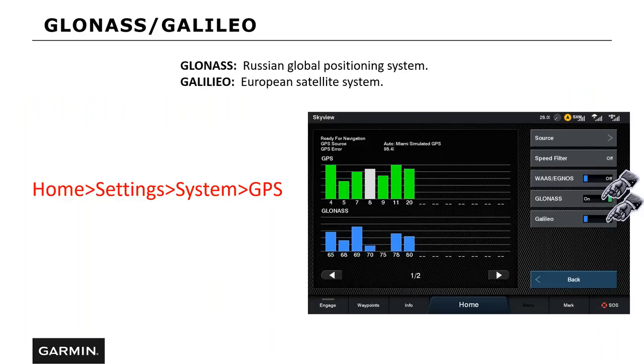Our units can also track GLONASS, which is the Russian satellite system, as well as GALILEO, which is the European satellite system. These are also turned off from the factory. You can go to Home > Settings > System > GPS to turn them on. If you're in open water with a good view of the sky, I'd recommend not turning them on. But if you're in an area with a tree canopy or mountain range blocking your view, remember your unit needs to lock on four GPS satellites to get a fixed position. If you're having trouble connecting to satellites, turn GLONASS and GALILEO on to give you more satellites to acquire.